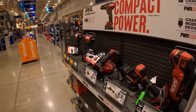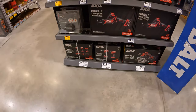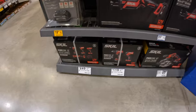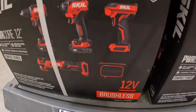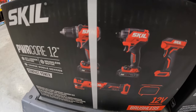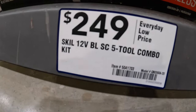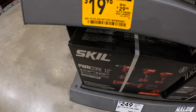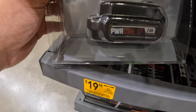Skill 12-volt — let's see if we see any price drops. I do not see any price drops here. But this five-tool combo kit comes with a light, a speaker, oscillating tool, drill driver, and impact driver — two batteries and a charger for $249. Then they do have for $19.98, was $29.98, a 2-amp-hour Power Core 12-volt battery.